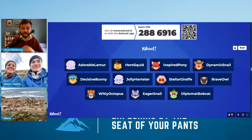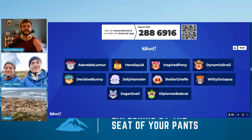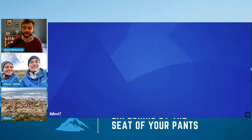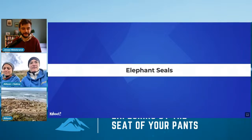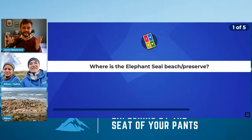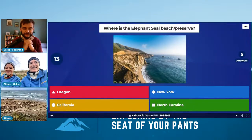We're going to go with a quick Kahoot together to test some understanding and have a little bit of fun. Allison and Salma, they don't win anything, but they do win our everlasting respect if they win. For those who are new to Kahoot, the faster you answer, the more points you get. First question: where is the elephant seal beach or preserve? What state — Oregon, New York, California, or North Carolina?